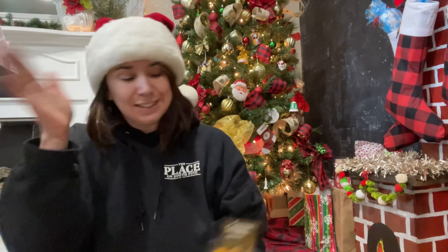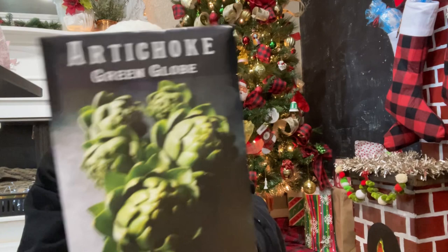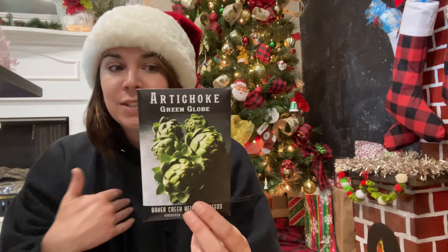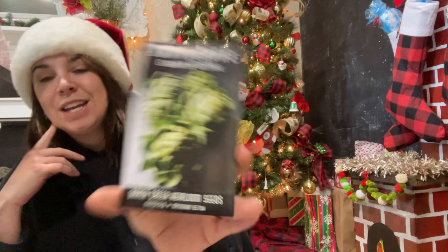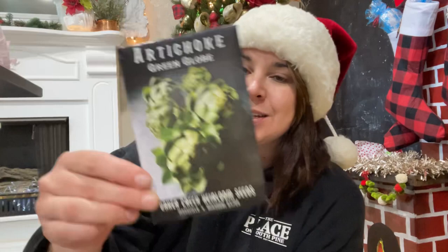Artichoke seeds — I've successfully started a few artichokes in my garden and unsuccessfully started a few more, so I thought I would get more seeds. They're perennial in zone 9b and I want to have them everywhere because I love artichokes to eat. You only get like one or two decent-sized artichokes per plant, so it would be cool to have more in the garden.